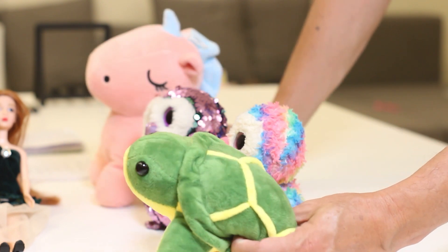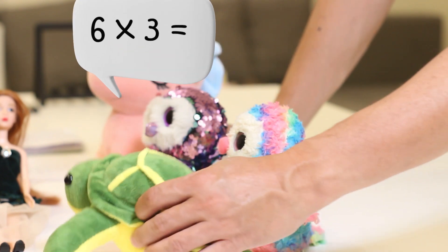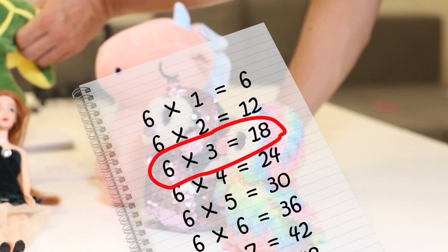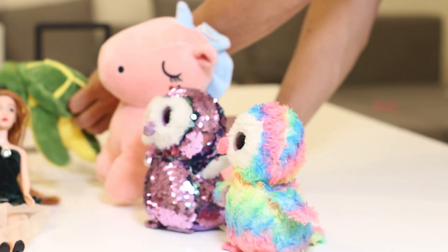Six times three is what? Six times three is what? Eighteen. Yes, I got this correct!